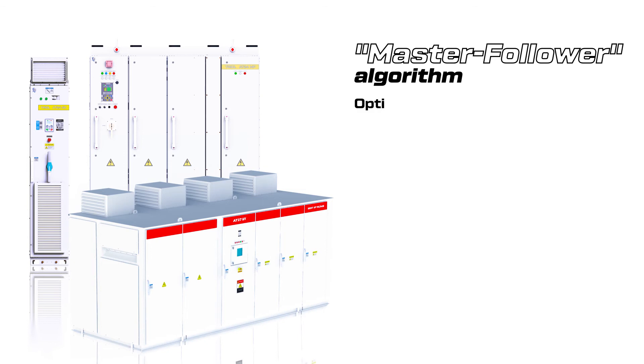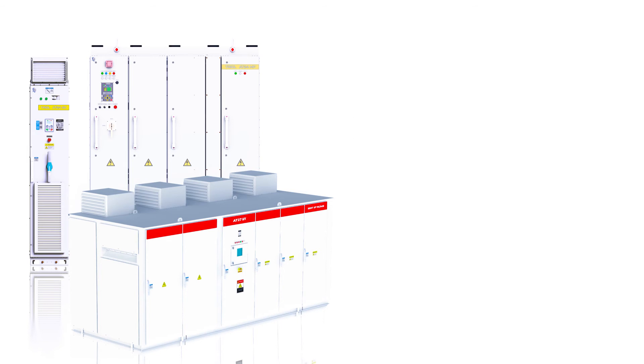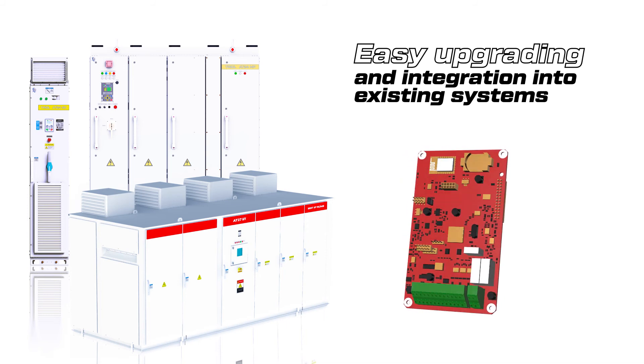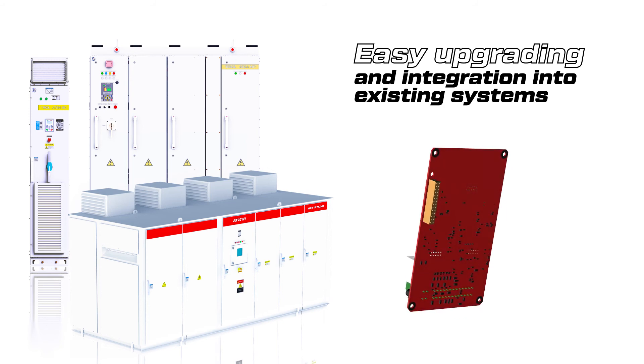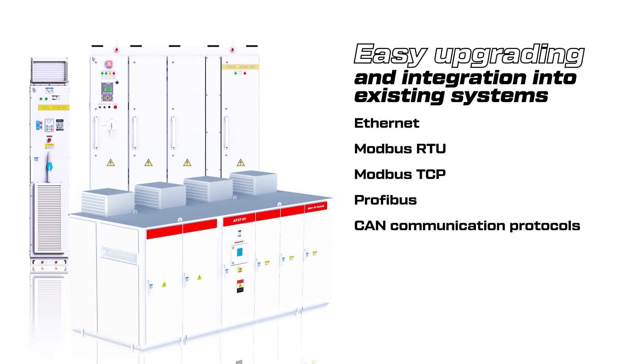It allows optimization of the technological process and avoids losses during transportation of raw materials. Integration with APCS is provided by programmable digital and analog inputs-outputs with the possibility of increasing their number through expansion units, as well as serial ports for Ethernet, Modbus RTU, Modbus TCP, Profibus, and CAN communication protocols.